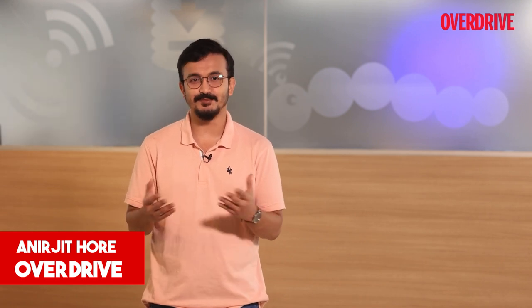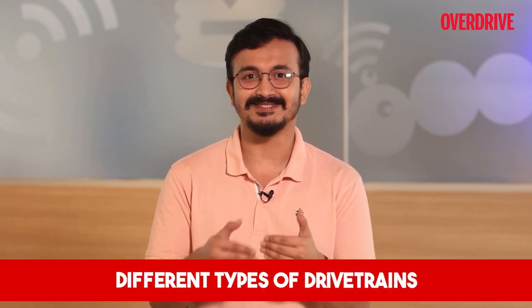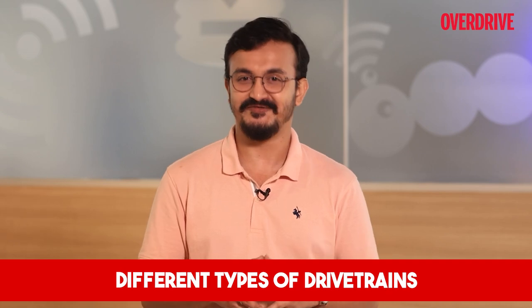Hello and welcome to Overdrive. I'm Onurjeet and I'm back with more facts and insights on automobiles. In the previous episodes we have talked about the basics and understood what's inside the vehicles we drive. If you haven't watched them as of yet, click on the links and watch them now. On this one we will talk about the final package that moves the wheels and gets the car going — the drivetrain.